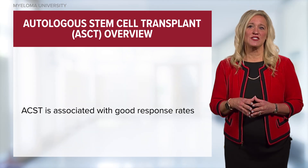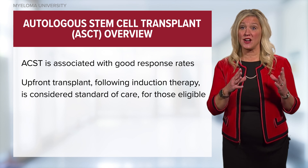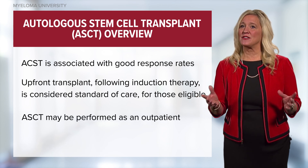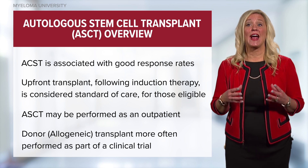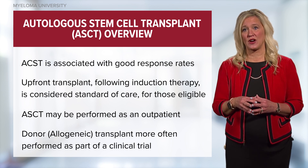This procedure is associated with good response rates and remains the standard of care after induction or primary therapy for eligible patients. In fact, many hospitals now perform stem cell transplant as an outpatient. Donor stem cell transplants, or allogeneic transplants, are rarely done these days outside of a clinical trial.